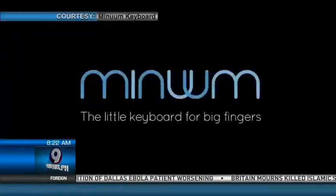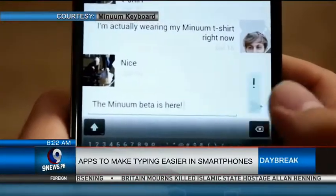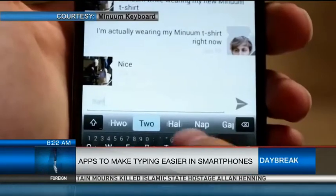Having a problem with typing on your smartphones or having issues with autocorrect? A series of apps aimed at helping users with that has just been released in the market. This app, called Minim, converts the keyboard to a single staggered line of characters and will adapt to your typing habits.